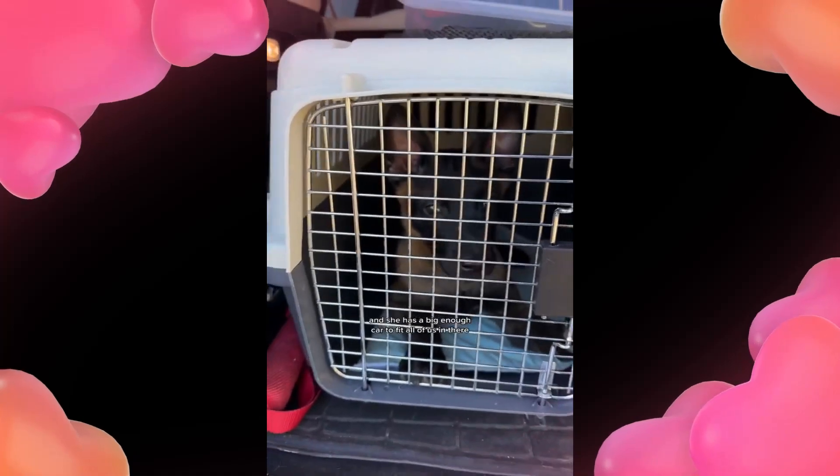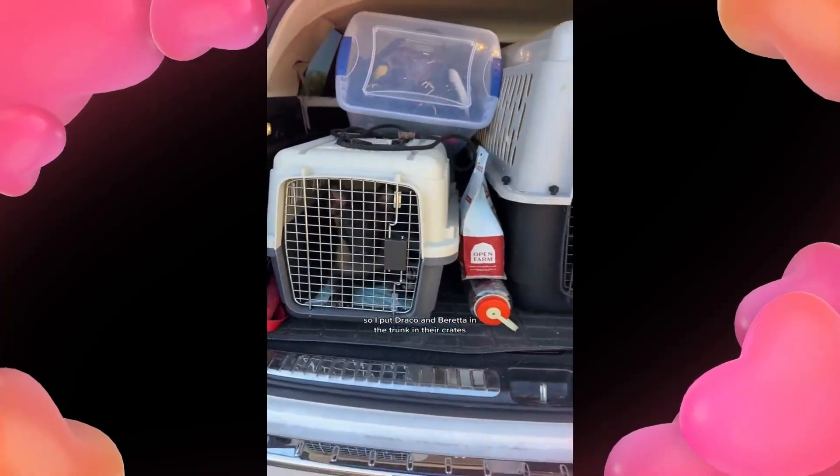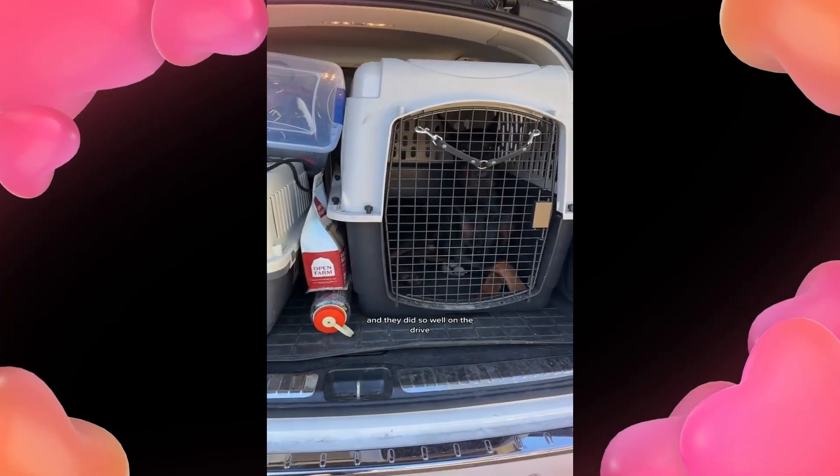I actually decided to carpool with my neighbor, and she has a big enough car to fit all of us in there, so I put Draco and Beretta in the trunk in their crates, and they did so well on the drive.